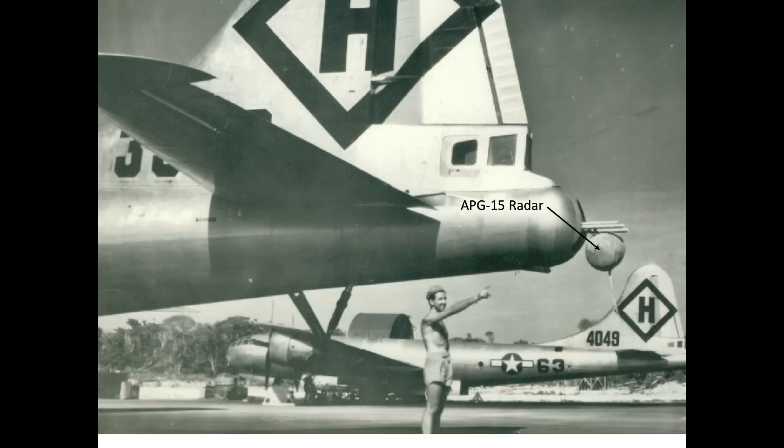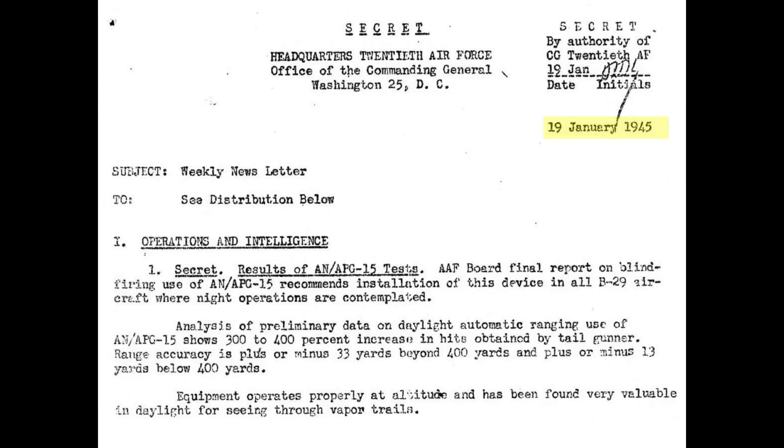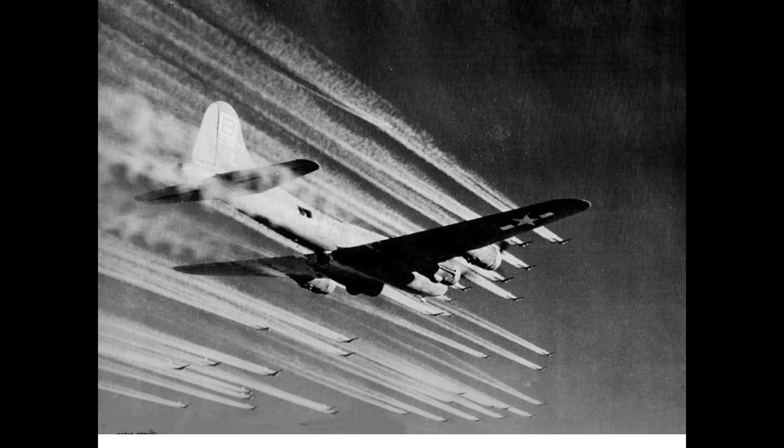Laboratory testing showed the APG-15 tail radar to be vastly superior to the conventional optically sighted tail gun system. This January 1945 declassified memo recommends that all night bomber B-29s be equipped with the tail radar, with tail gunner accuracy expected to increase by 300 to 400 percent. The system was also considered valuable during daylight missions as the radar can see through vapor trails. A subsequent March 1945 memo updated this recommendation to fit all B-29s with the APG-15 tail radar — not just those on nighttime operations — and directed that a third .50 caliber machine gun be adopted for all B-29 tail turrets.